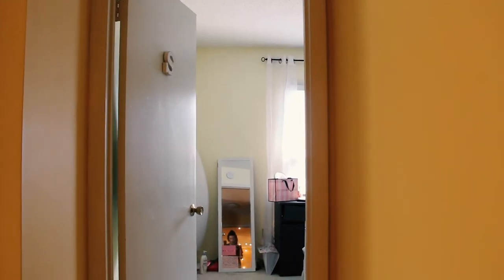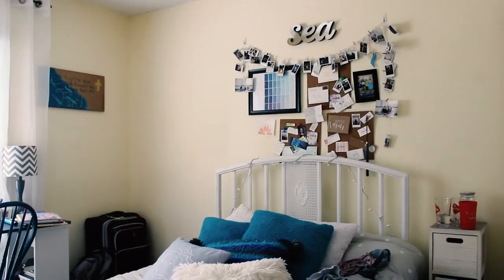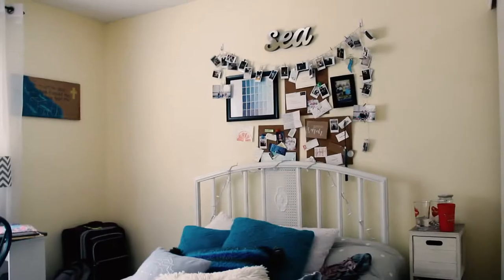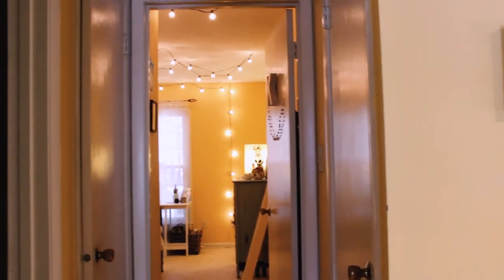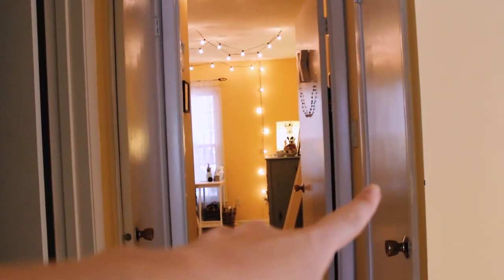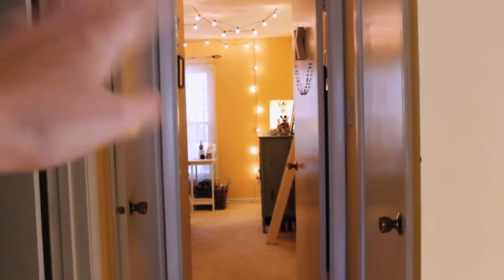Now we're going to go into Sarah's room — you know it's her room because there's an S on it and not a K. She doesn't know I'm filming. Welcome to my room, this is my bed. This is my desk which I hate. You get to this hallway and there are two closets — one is the scary one and one is just a towel closet. Everybody has that scary closet — I'll give you a peek.